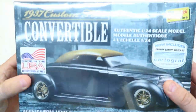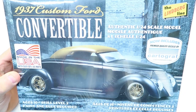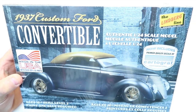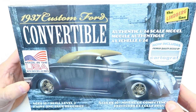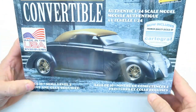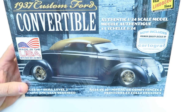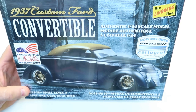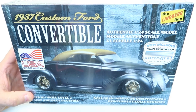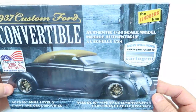I got this one in a raffle. I spent $20 on raffle tickets and I won two kits worth well more than $20. This is a '37 custom Ford convertible by Lindbergh — a Round 2 re-release. I saw it up there and thought that's a cool looking car. You could pick which one you wanted, and some of the kits I wanted had already gone. I saw this one and said, you know what, that'd probably be a nice kit to build, so I got it.